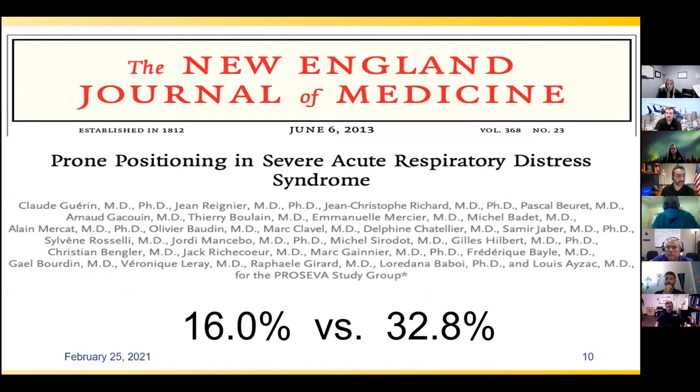In 2013, probably the best evidence for the prone position emerged. A group focused specifically on severe ARDS and showed a very favorable mortality benefit: 16% versus 32.8% — focusing on severe ARDS with P-to-F ratios less than 150. There is a caveat: by 2013 they were targeting tidal volumes of 6 mL/kg versus around 8 mL/kg in the 2009 study, reflecting improved ventilator management over time.